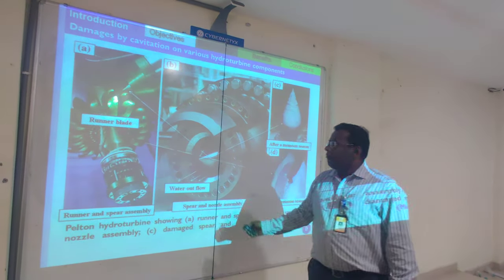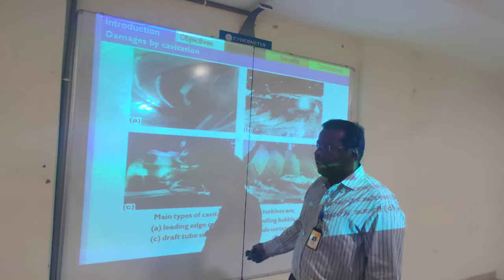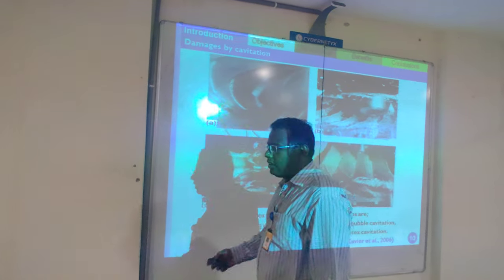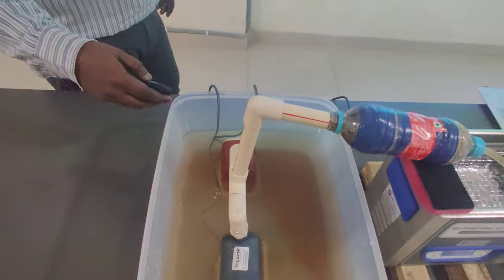Hydrodynamic cavitation is typically a harmful phenomenon in pumps and turbines, where one would need to arrest it. But here we are harnessing hydrodynamic cavitation for the purpose of producing pure drinking water. This is our own setup and our own idea.